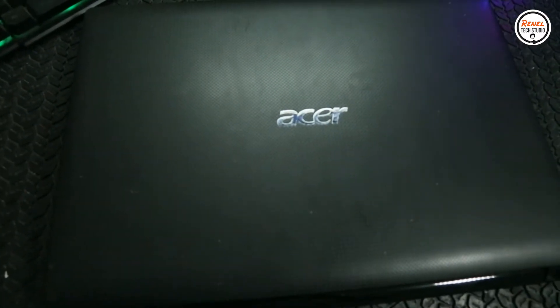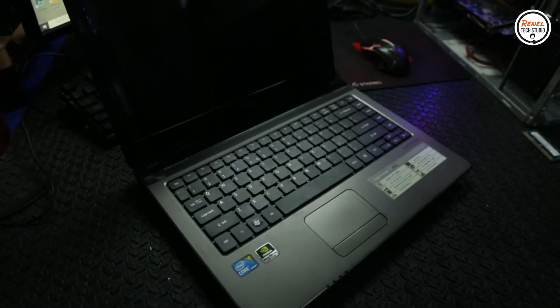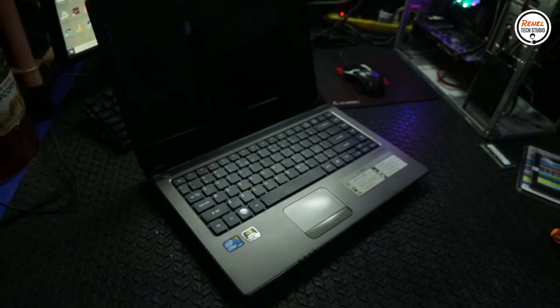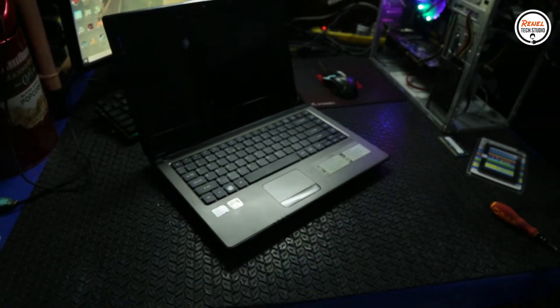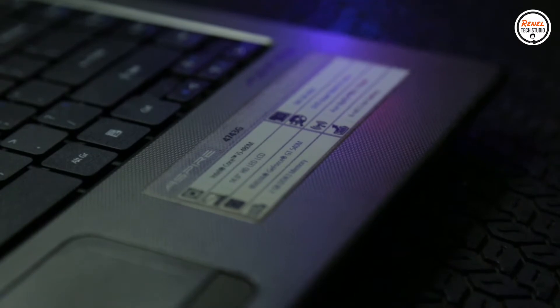This model was first released in 2011. However, what can we upgrade on this laptop to make it worthy in this era? Would it be worth the upgrade? Bear with me to unfold its worthiness.